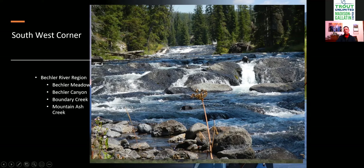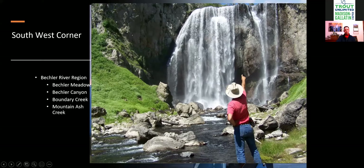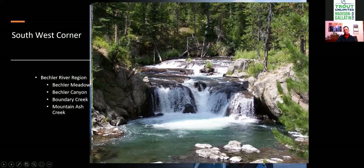Feeding into the Beckler River Canyon is Boundary Creek — this is Dunanda Falls, and there are waterfalls everywhere. There you catch some brook trout and rainbows, not many cutthroat below the falls, but more above. Mountain Ash Creek also feeds into the Beckler region, with waterfalls everywhere. There's a hot spring nearby that warms the water, but the fish have adapted and are still there. You're often catching decent-sized brook trout in Mountain Ash Creek — there are a lot of brook trout in here.